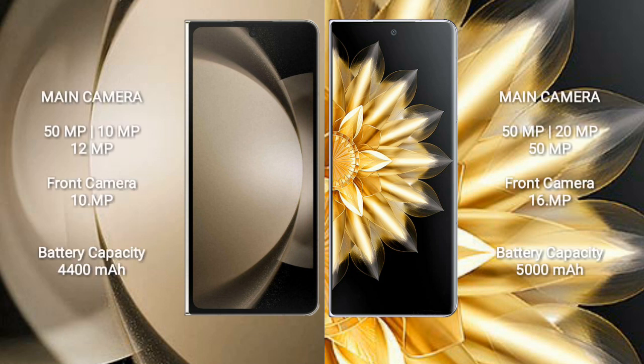Samsung Galaxy Z Fold 5 features a triple rear camera setup of 50MP plus 10MP plus 12MP, with a 10MP front camera. Honor Magic V2 features a triple rear camera setup of 50MP plus 20MP plus 50MP, with a 16MP front camera.